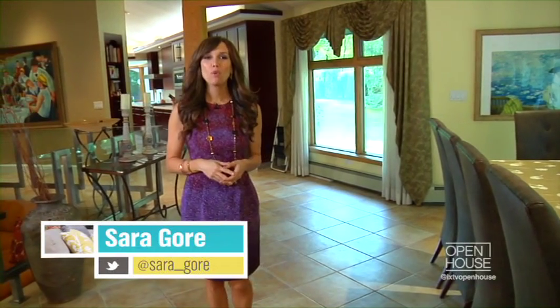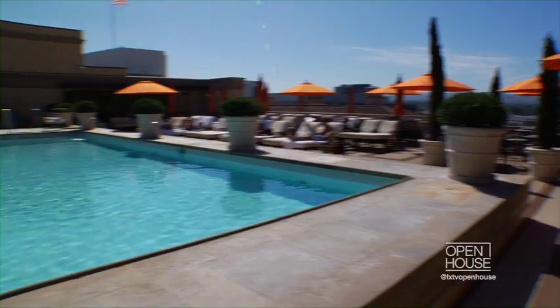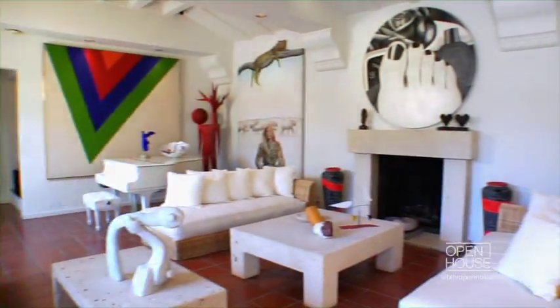Welcome back with Coldwell Banker broker Christophe Chu in Beverly Hills. Christophe shows us that even in the most well-known places you can still find some really amazing neighborhood gems. These guys know what they're talking about because Coldwell Banker is celebrating their 106th anniversary.